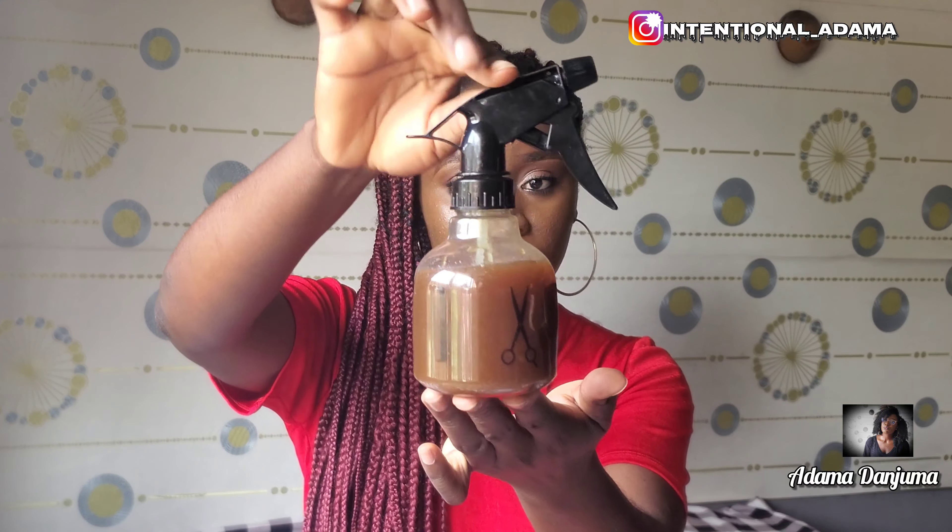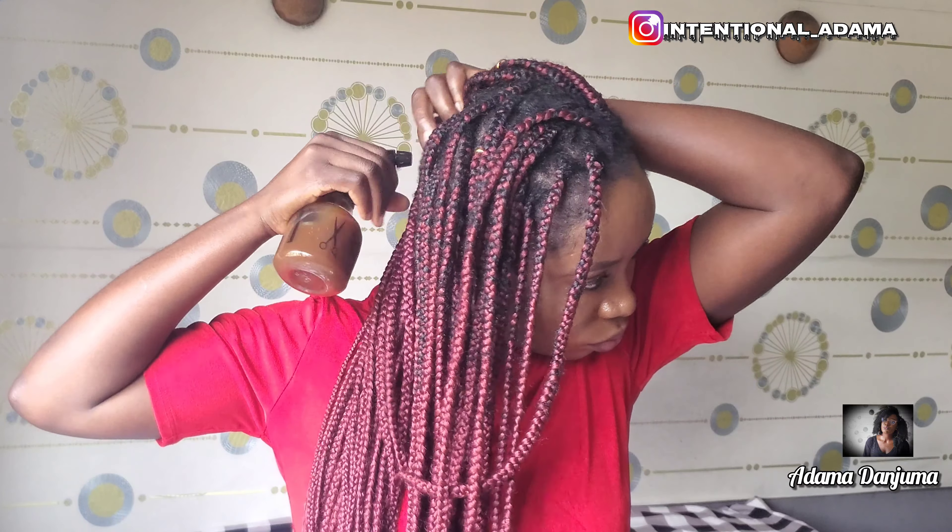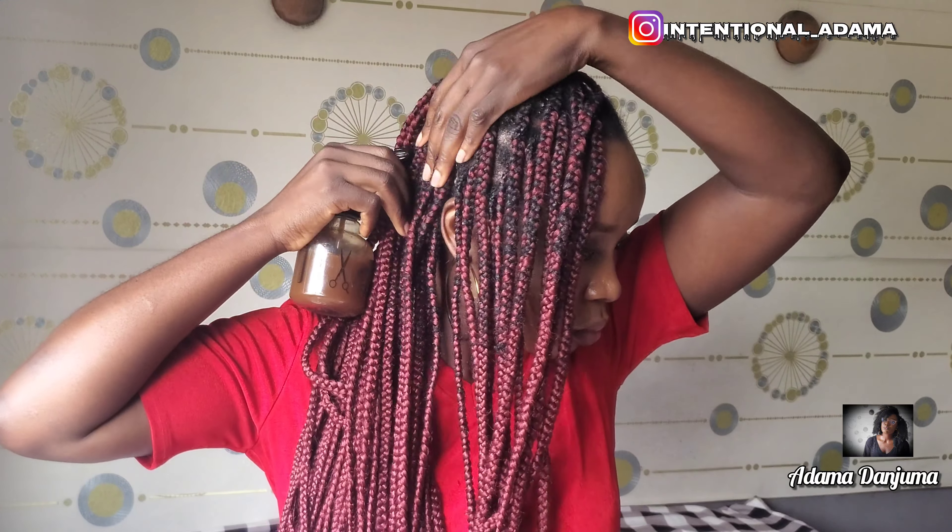This is me applying this treatment to my hair. I actually do not disturb the hair — I just tap, more like dab, the treatment into my hair. You guys are going to see everything.